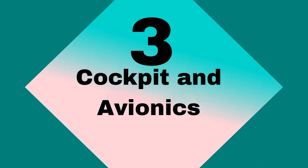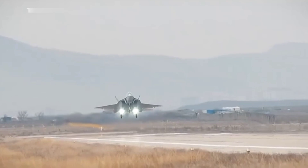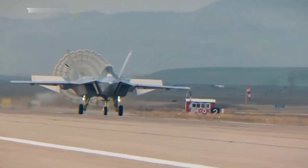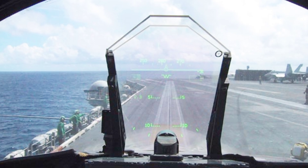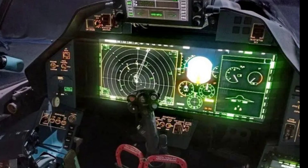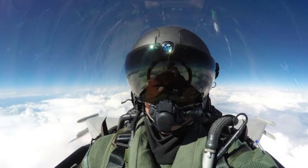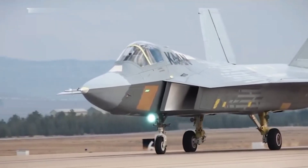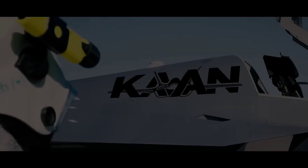The KAAN's cockpit is designed with a focus on pilot ergonomics and situational awareness. It includes a wide-angle heads-up display (HUD), advanced multifunction displays, and an integrated helmet-mounted display (HMD) that provides critical flight information directly to the pilot. The jet also boasts state-of-the-art avionics, including an AESA radar system capable of tracking multiple targets simultaneously.